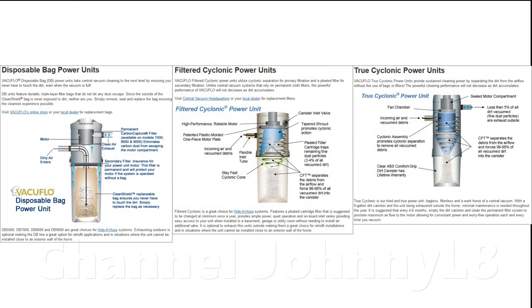There are three main types of central vac filtration technologies: bagged, cyclonic with filter, and cyclonic without filter. Many tout these vacuums as the ultimate available, but this is far from the truth, and the rest of this video will explain why.